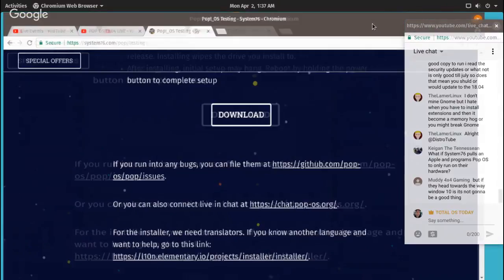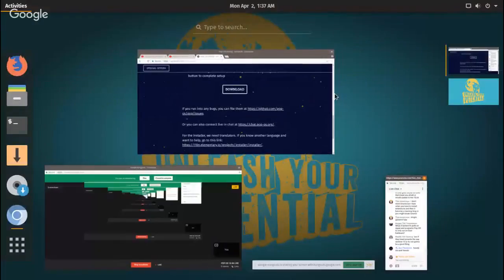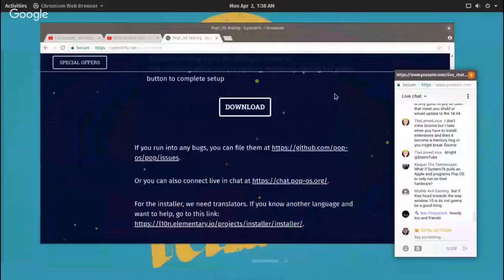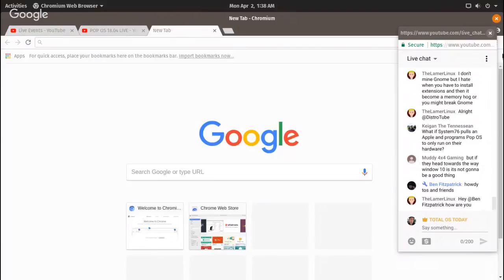So far, no crashes. You can hit the super key and this is your workflow — which I personally don't like. It looks cool sort of, but it's definitely different. We looked at the Pop OS website. We'll bookmark that in case I need to go back.